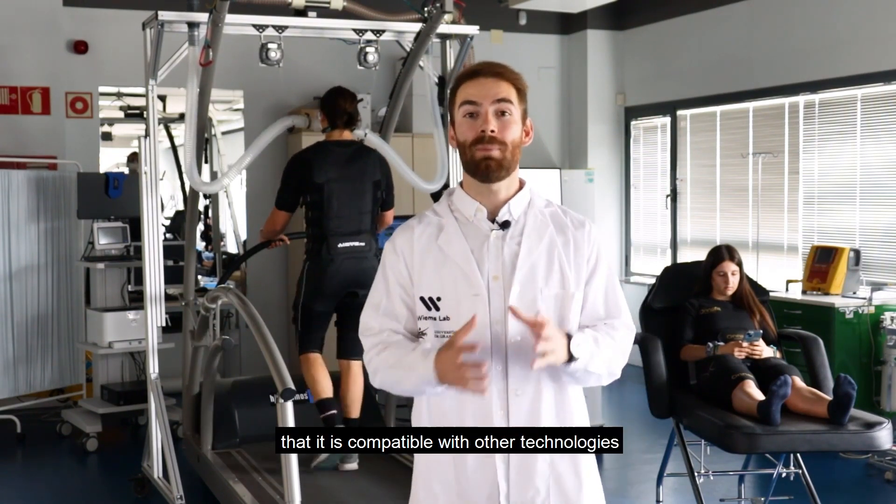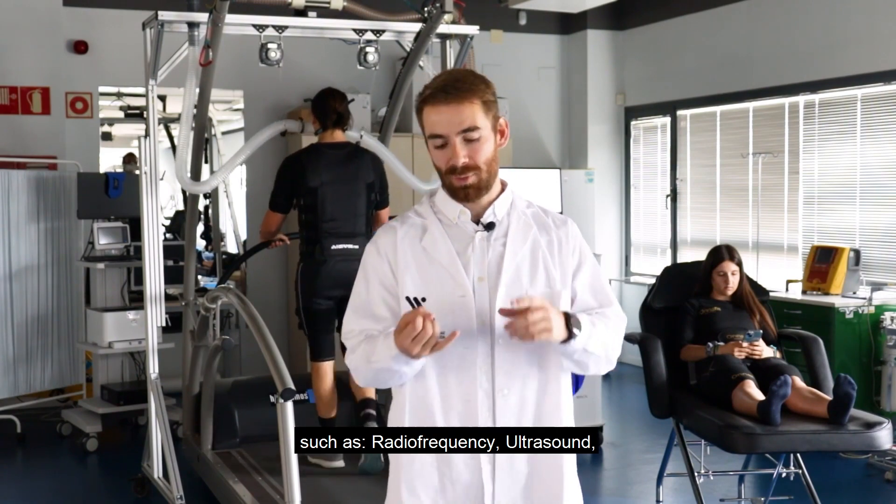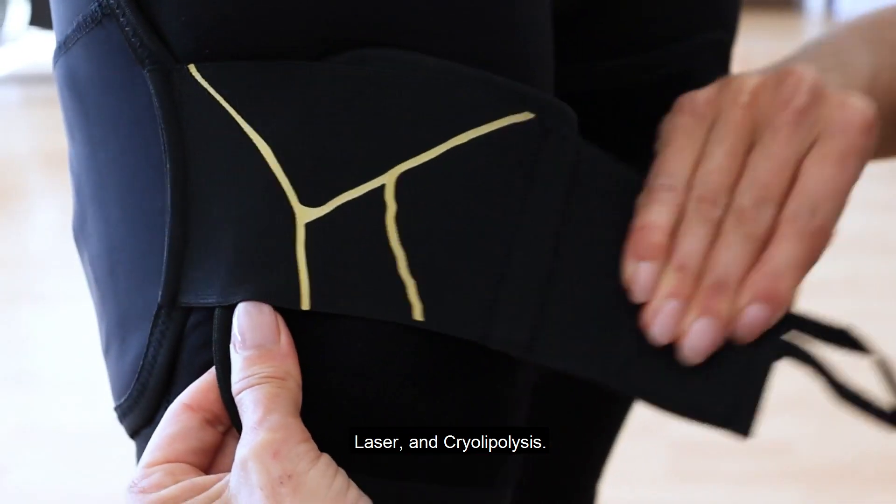The second differentiating feature is that it is compatible with other technologies, such as radiofrequency, ultrasound, laser, and cryolipolysis.